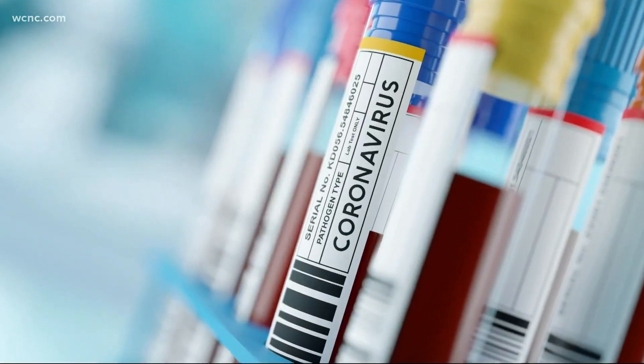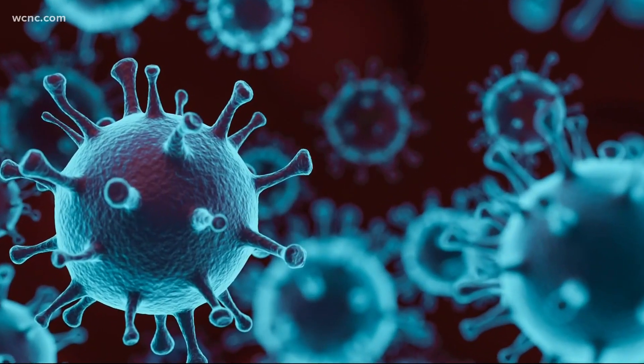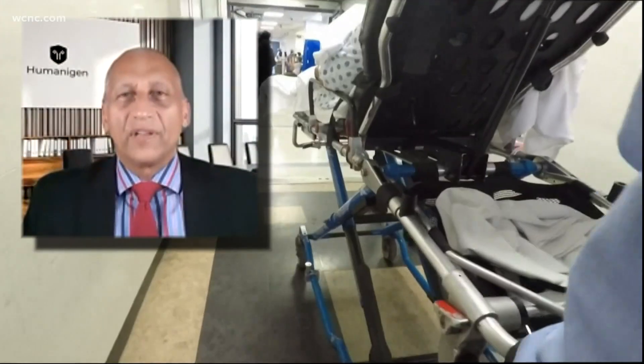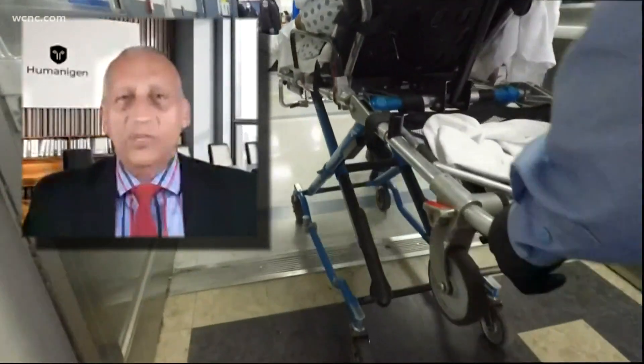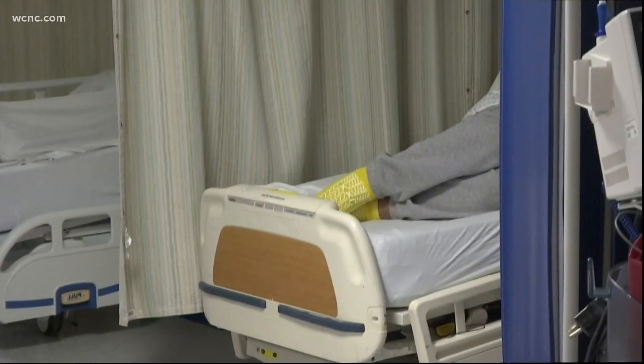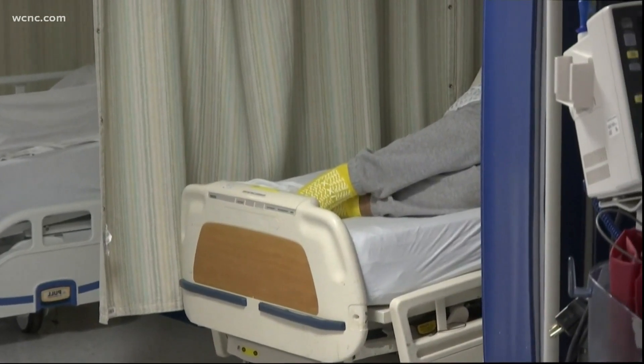Another difference is the drug's overall function. Remdesivir is an antiviral — it directly attacks the virus. Lensilumab deals with the overwhelming inflammation that often affects patients who are hospitalized with COVID-19, which means increased confidence in fighting the multiple variants of the COVID-19 virus too.